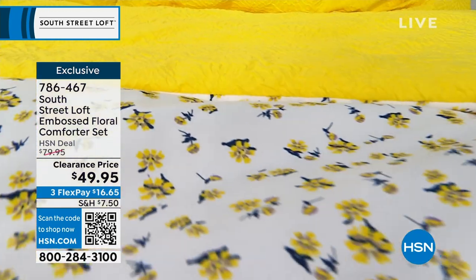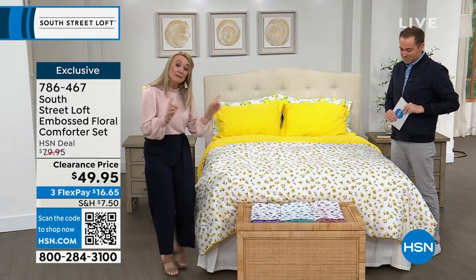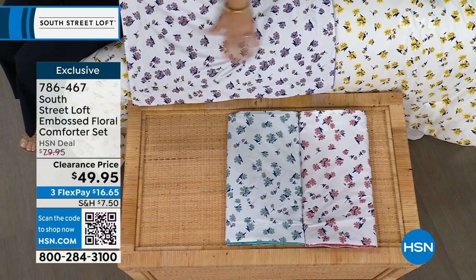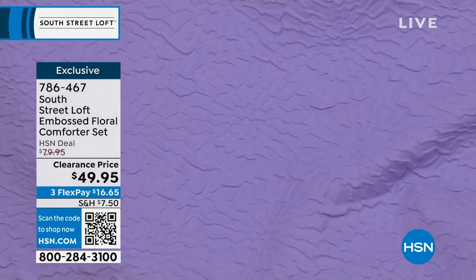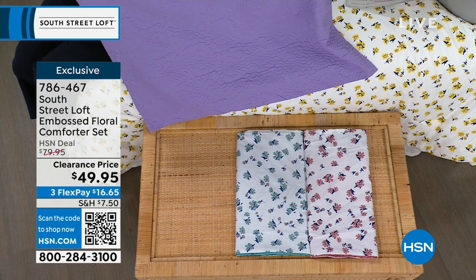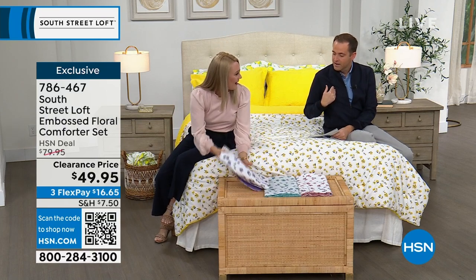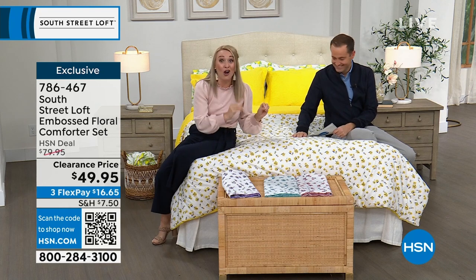This is a crème de la crème comforter set. If you have your dark and dreary winter comforter still on your bed and you're ready to freshen up, this is definitely for you. I'm going to open up the lavender so you can see both sides. You can see this beautiful purple color — and take a look at this gorgeous embossed texture. This is the only set in our collection with this embossed fabrication. Have you ever received a really nice wedding invitation that's raised on the paper? That's what this comforter is like on the entire solid side.